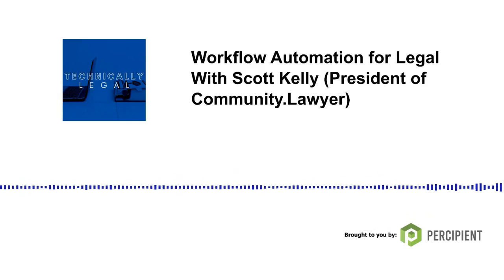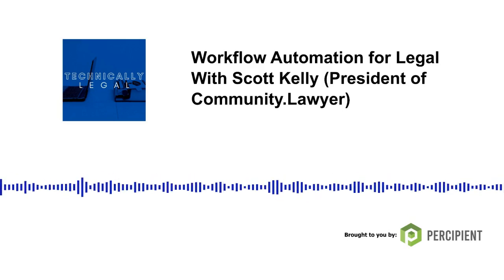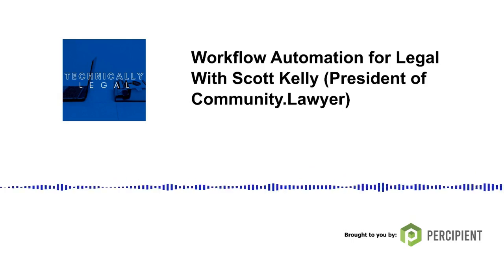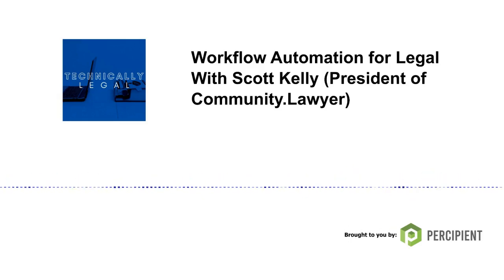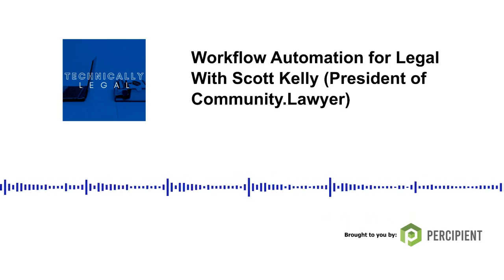If you want to subscribe to Technically Legal, you can find us pretty much wherever you get your podcasts, including Apple, Stitcher, Spotify, and Google. If you like us, we hope you leave a favorable review. For every episode there's a dedicated episode page at TLpodcast.com with more information about guests and links to topics discussed. You can find me on LinkedIn, Twitter, or email me at cmain@percipient.co. Let's get back to my conversation with Scott Kelly and the features of Community Lawyer.